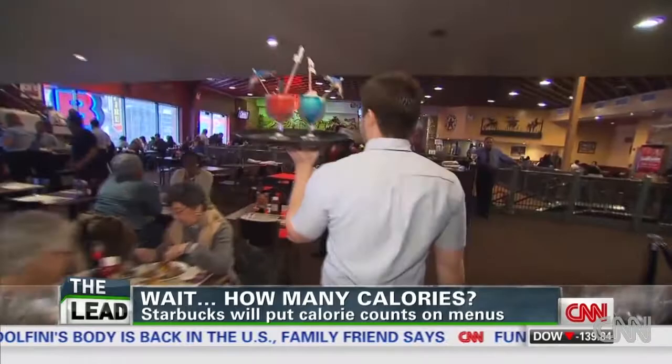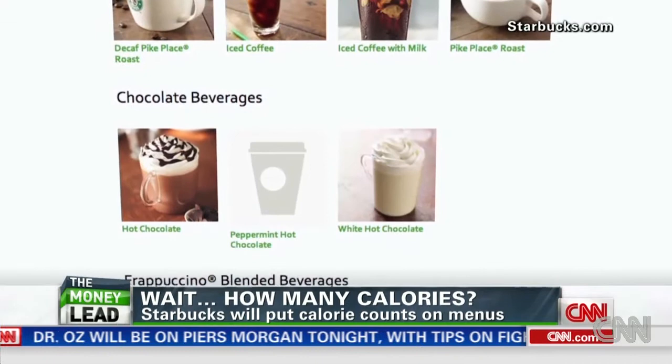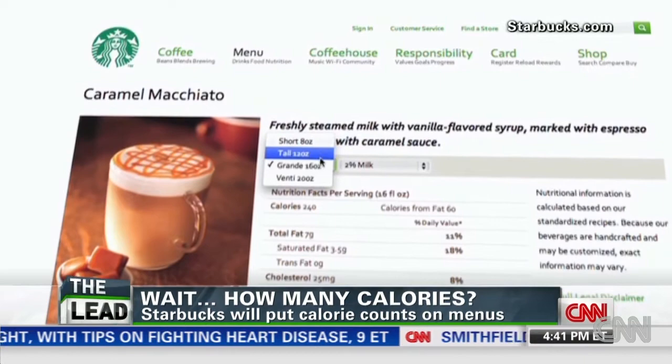I think what Starbucks is doing now is just being in front of — I don't even think you can call it a trend. I think it's a movement towards transparency in all things consumer. Of course, Starbucks is famous for offering all kinds of variations for many of its drinks. The number of calories will vary depending on the size of the cup, but the basic information will be there for all to see.